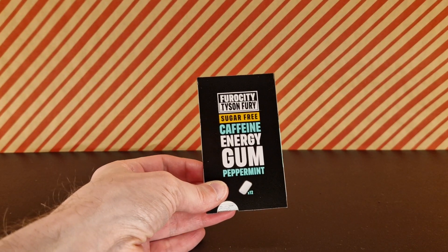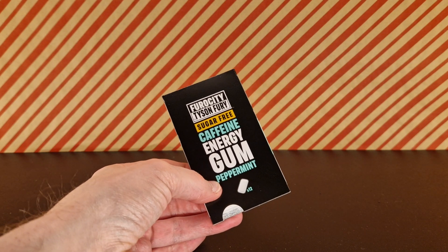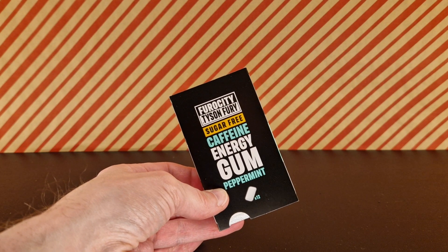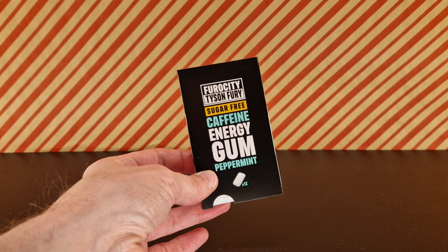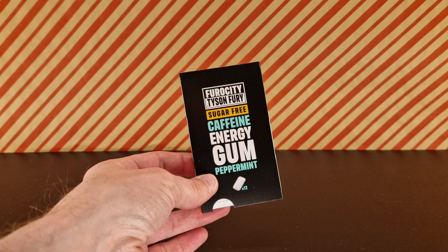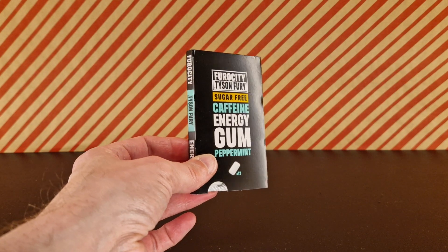This is Furocity from Tyson Fury. It's a sugar-free caffeine energy gum that's peppermint flavored. There are 12 pieces in here and this came from Iceland. This is completely totally and utterly new as far as I'm aware.